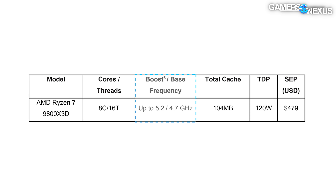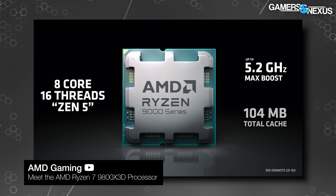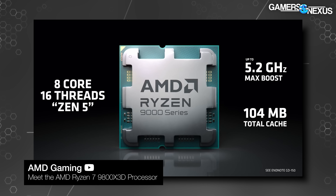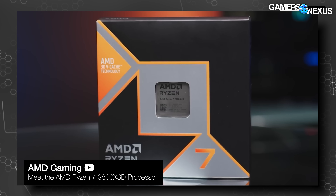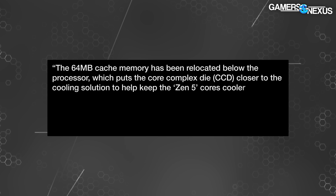The TDP formula has not changed, so that's directly comparable. The 9800 X3D has a 200 MHz higher out-of-box boost than the 7800 X3D, a significant 500 MHz higher base clock, and it's also on Zen 5, which has additional architectural improvements — whether they show up depends on the scenario. We've already talked about that in the Zen 5 reviews.